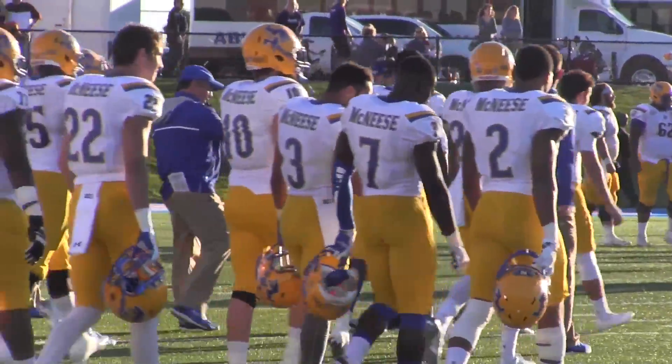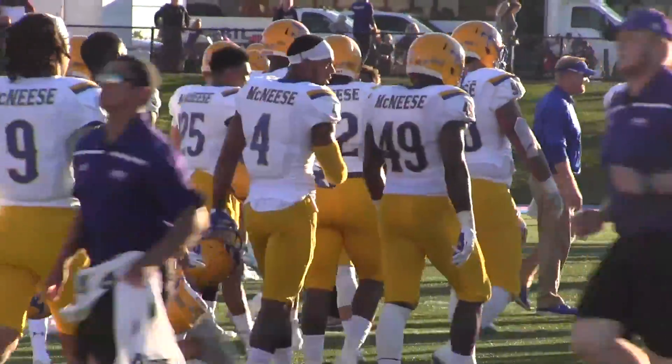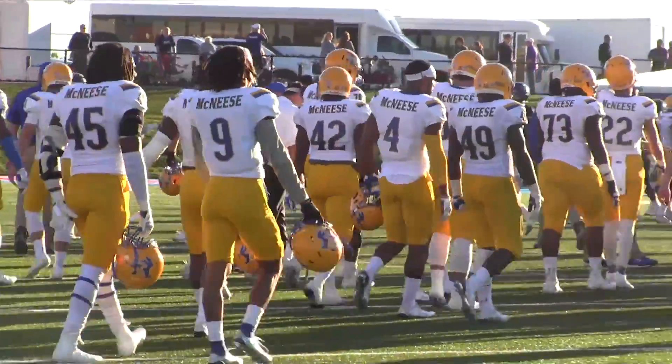It's a final score from Shotwell — McNeese State, the number seven ranked team in the nation and seven and oh, goes to eight and oh. They hold on to beat ACU 15-13.